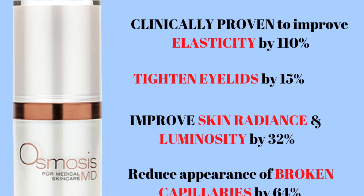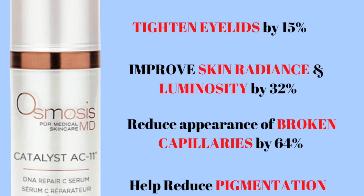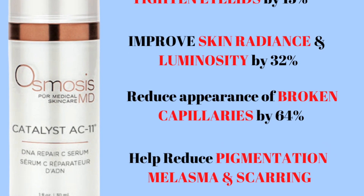The product is by Osmosis — this is their Catalyst AC-11. This is a DNA repairing skincare product. It's also got a small amount of vitamin C in it, but I don't use it for my actual vitamin C serum because it's got such a low amount. I use it for the DNA repairing effects that will help tighten the skin and help get rid of dark spots. If you have melasma, this is a great product for that.